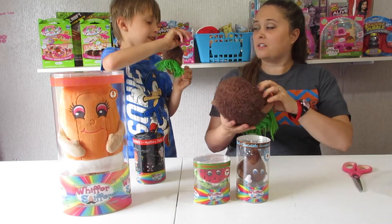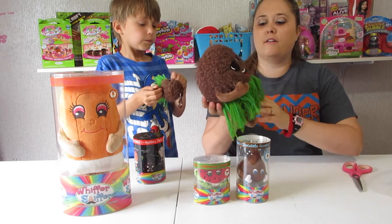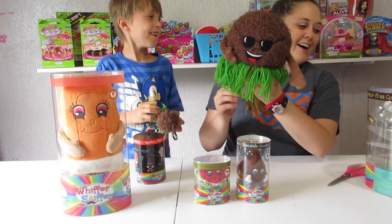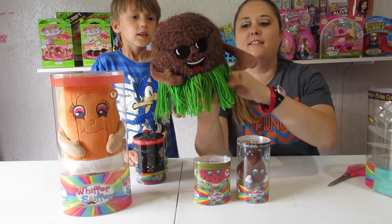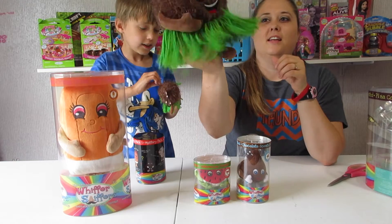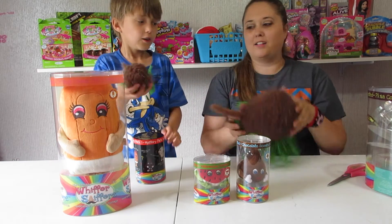It smells good. Can you still smell? You're a little stopped up. Alright guys, so here is a close up of King... what's his name again? King Bob. King Konga Coconut. And he is very, very soft. We love it. And his sunglasses and smile is so cute.